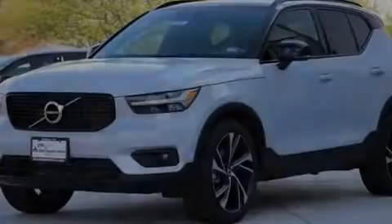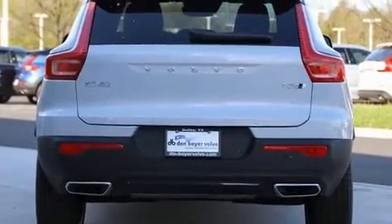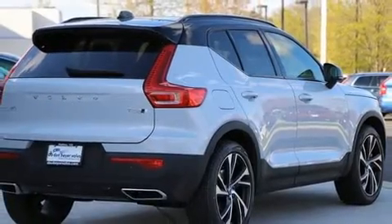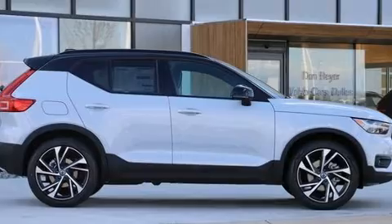Sensibility and practicality define the 2020 Volvo XC40. Smooth gear shifts are achieved thanks to the 2.0-liter 4-cylinder engine, providing a spirited yet composed ride and drive. Turbocharger technology provides forced air induction, enhancing performance while preserving fuel economy.